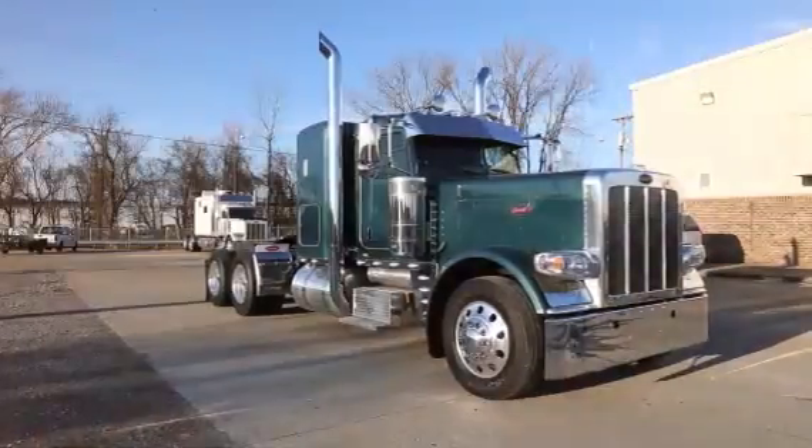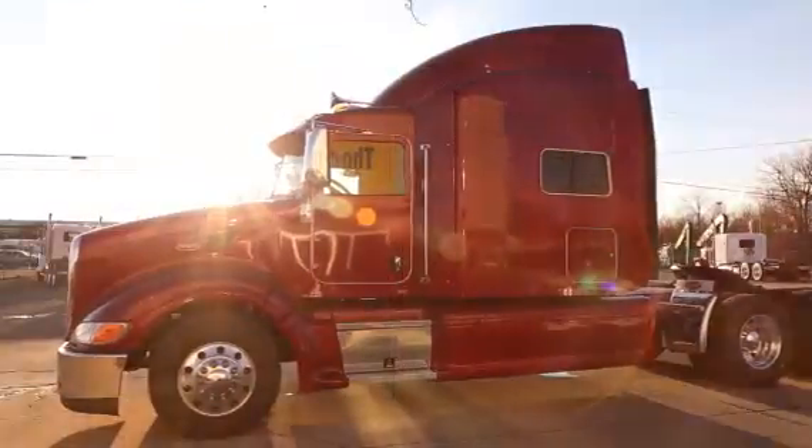We strongly believe in the quality of our product. If anything should happen, we'll tow it to the nearest dealer at no charge.